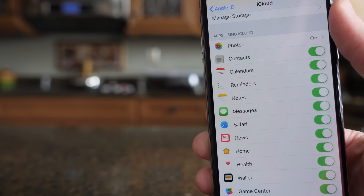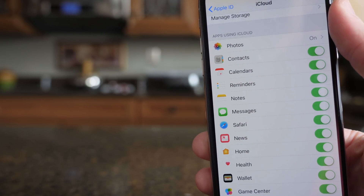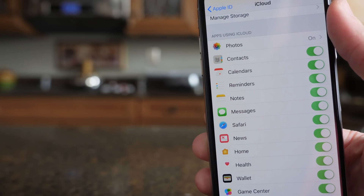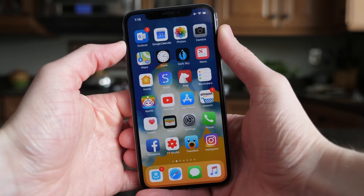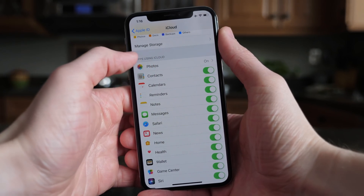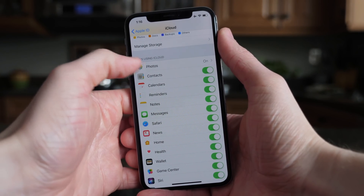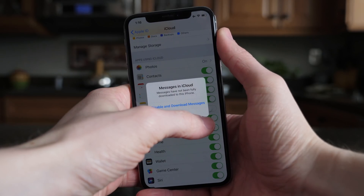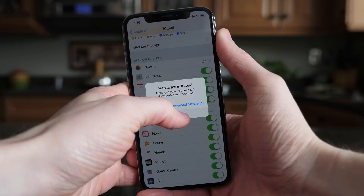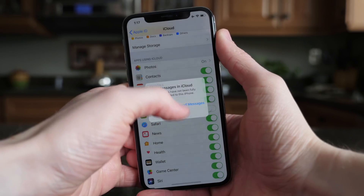First up, Messages in iCloud — for the second or third time in iOS 11 — is back again. This time, hopefully for sure. It was in iOS 11.3 for pretty much the entire beta cycle, and then prior to public release, Apple removed it in the final version, so the public weren't able to get their hands on it. It is back in the iOS 11.4 beta, and it appears that this will be the last time it will have to be added back.